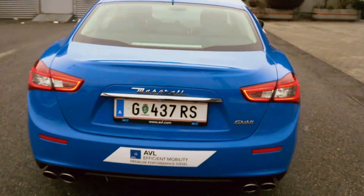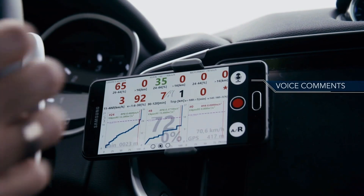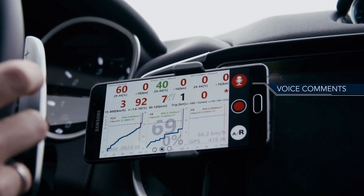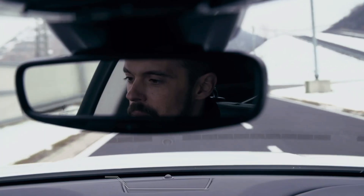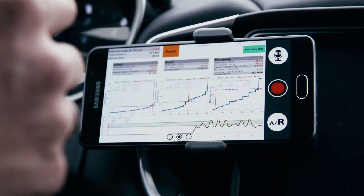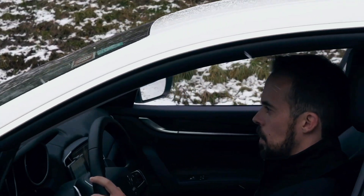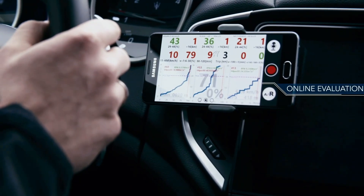With an estimated 40% of calibration development activities conducted in the vehicle, it's an important development environment for the engineer. With AVL Smart Mobile Solutions, the goal is to measure and monitor only the necessary data.